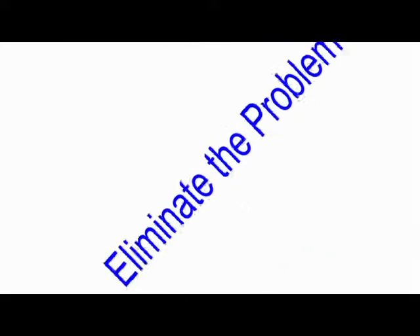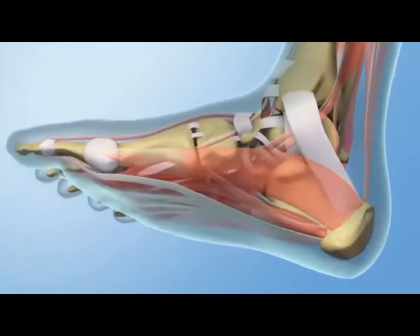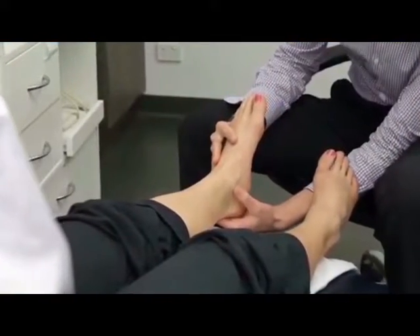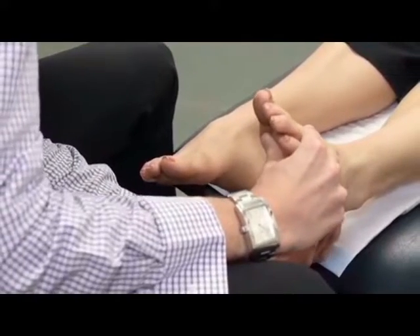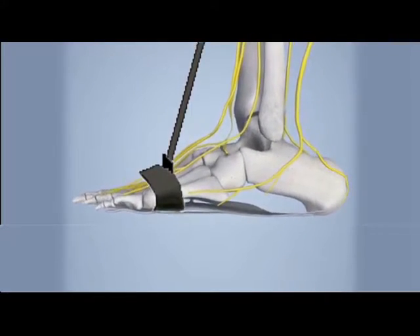Eliminate the problem before it even starts with the amazing Stretch Away Plantar Fasciitis Night Brace. Plantar fasciitis occurs when the fibers in the sole of your foot, called the plantar fascia, shorten and produce sharp, stabbing pain. Doctors agree that the best treatment is to stretch that tissue while you sleep using a night brace. The Stretch Away Plantar Fasciitis Night Brace does exactly that.